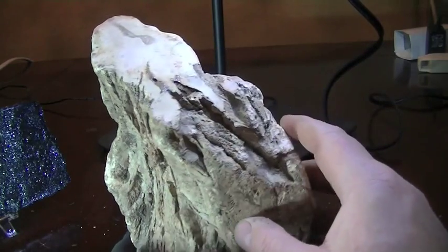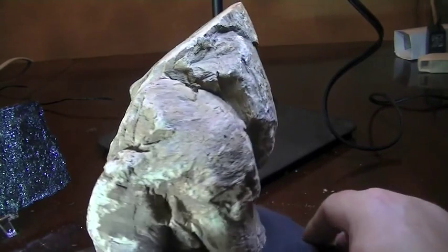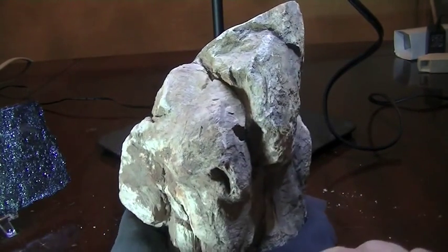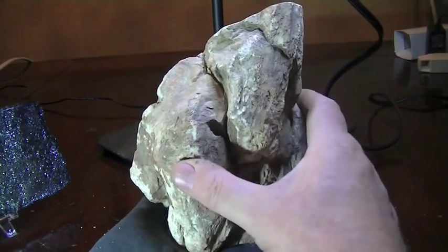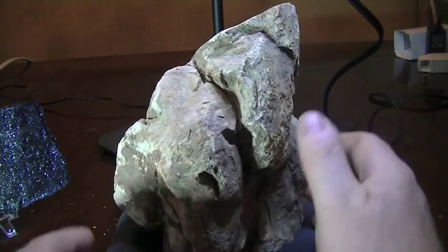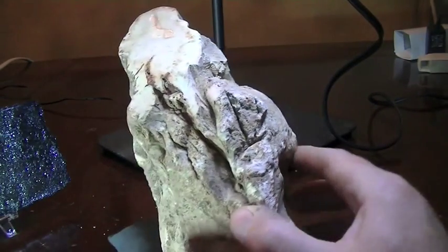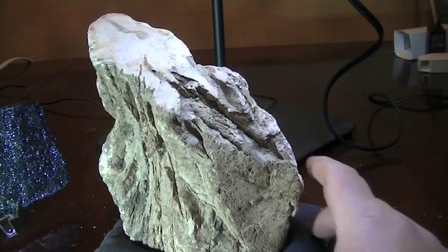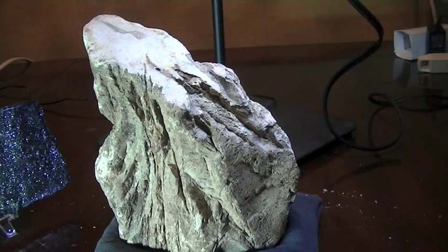So absolutely beautiful piece. That also will be listed — if it's not already by the time you get to our shop, it will be soon. And that's another wonderful piece. So if you've got a thing for petrified wood like I do, driftwood is not something — certainly petrified — that you see too often. So we're thrilled to be able to bring you that piece as well. Okay, that's it for this video. Thanks for watching and we're going to see you again real soon. Bye for now.